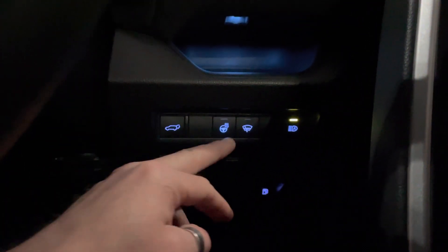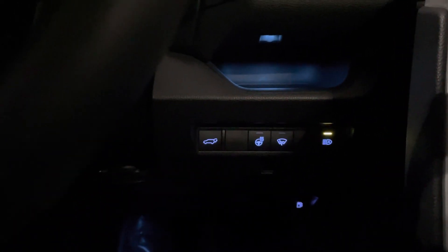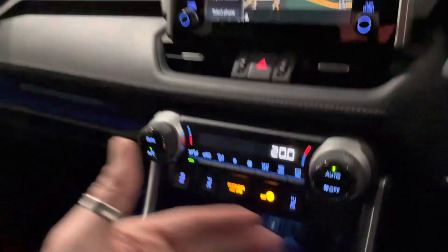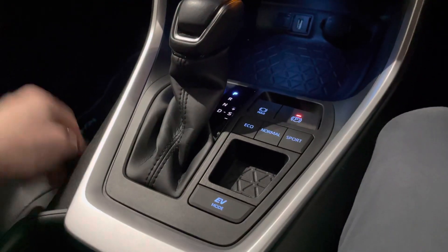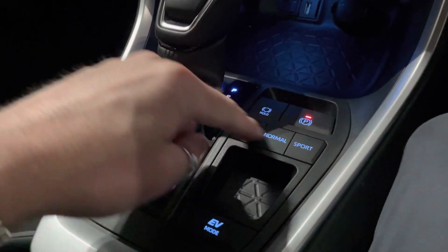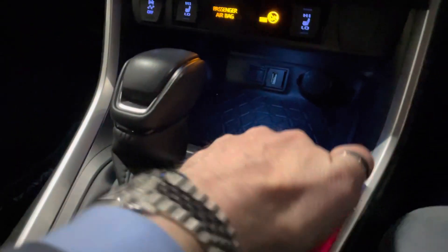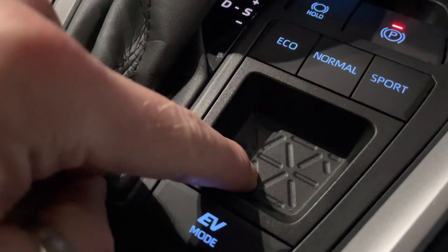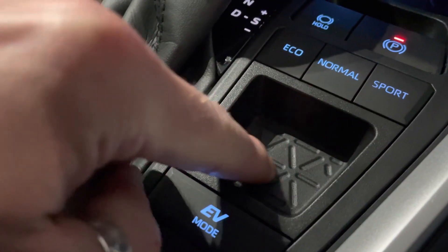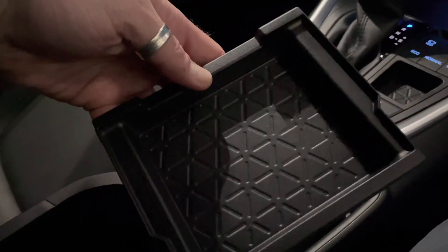Automatic lights, heated steering wheel — what a spec. Automatic dimming mirror, climate control, heated seats — just absolutely superb. Auto hold, different driving modes: eco, sport, normal and EV mode as well. I love the material and pattern on the plastic — it's really nice, softish but very cool design from Toyota. You've got it in the armrest as well — it looks really smart.